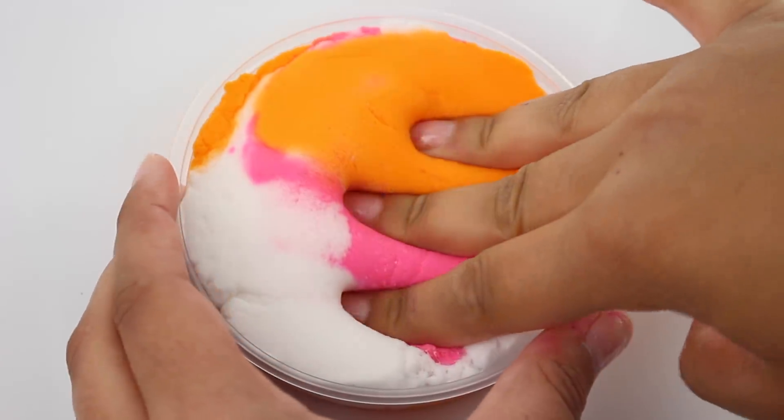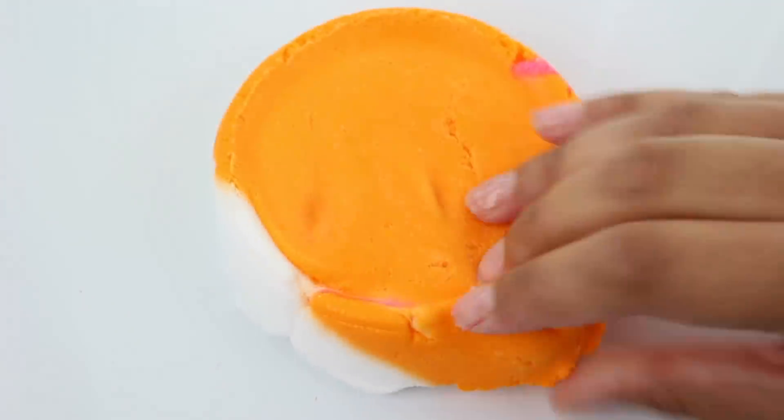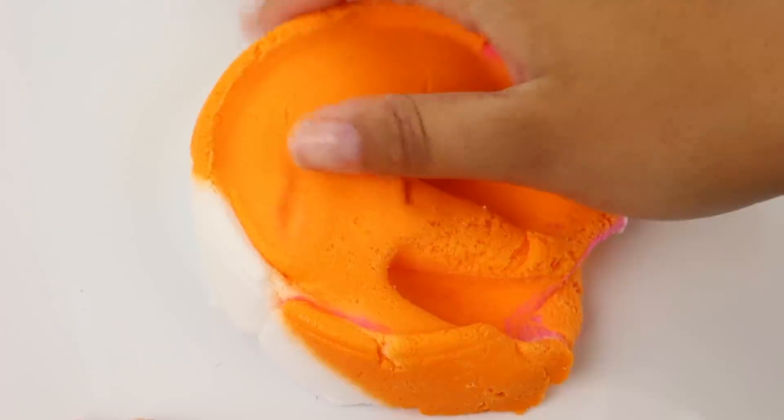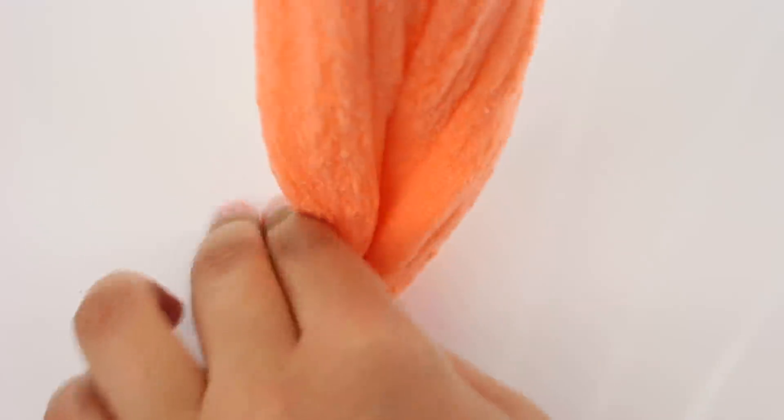Another top seller is Rainbow Sherbet — you guys know it's scented like sherbet ice cream. This one smells so good and it's so pretty with the pink, orange, and white swirl together. It turns into a neon coral color and it has a really nice drizzle.